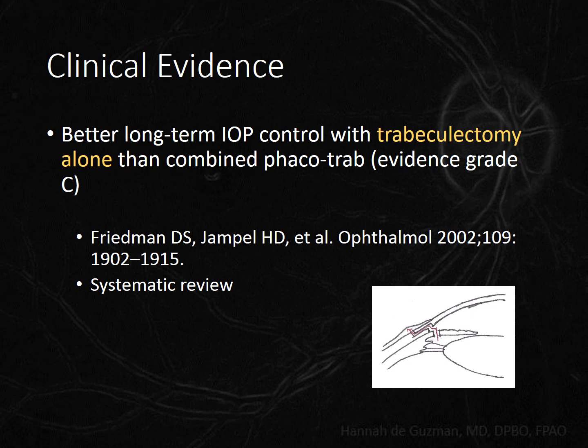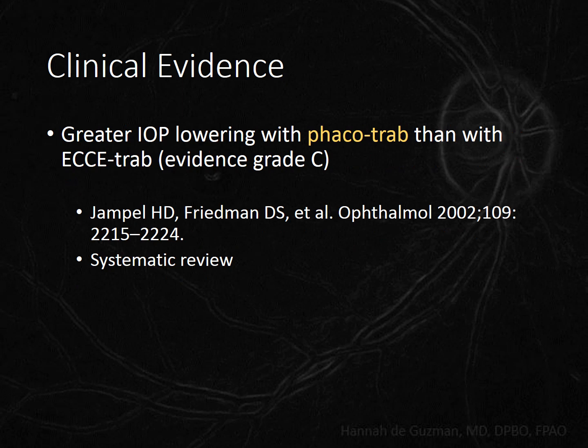The first thing we should know is that trabeculectomy alone results in better long-term IOP control. However, this is only evidence grade C because the studies included in this review were not randomized controlled trials. The next thing we should know is that phaco-trab is slightly superior to ECCE-trab at lowering IOP. I speculate that the separation between phaco-trab and ECCE-trab is greater now due to improved phaco-technology and techniques, since the studies included in this review were published.